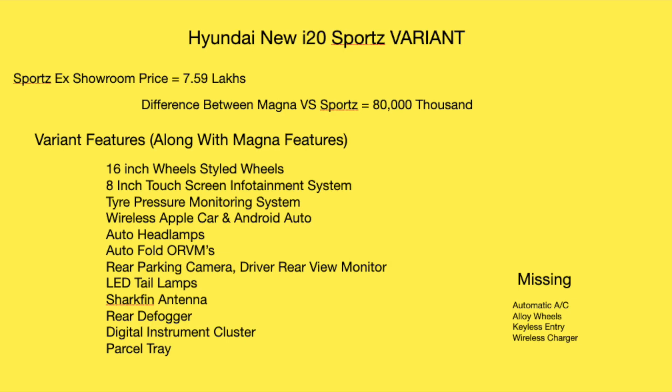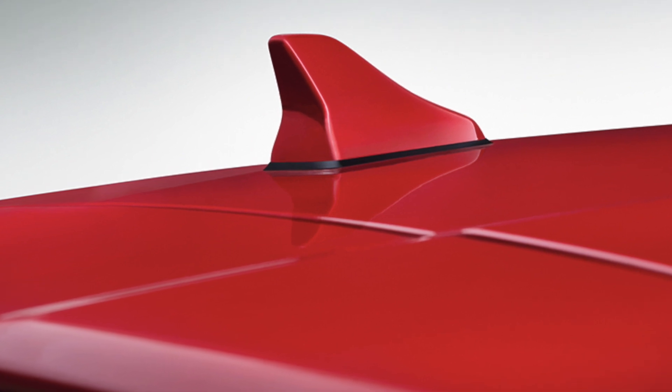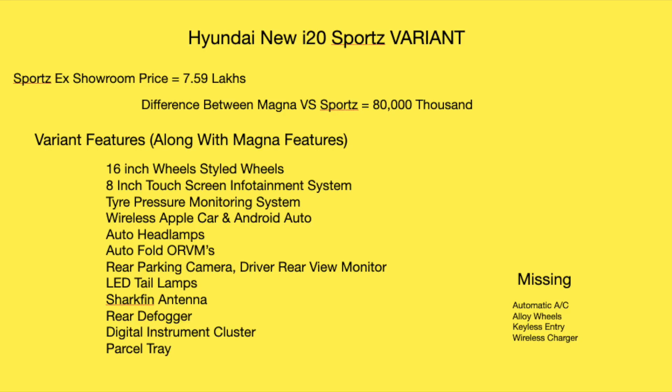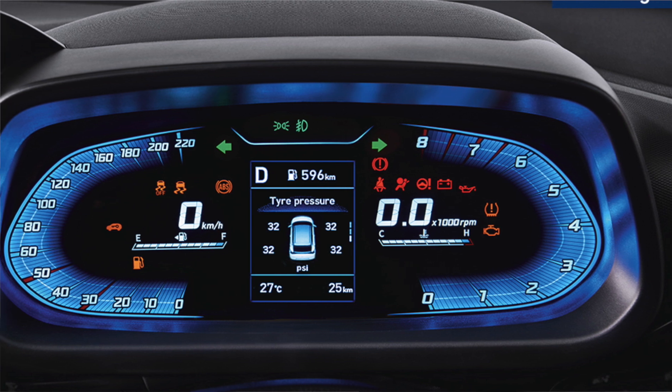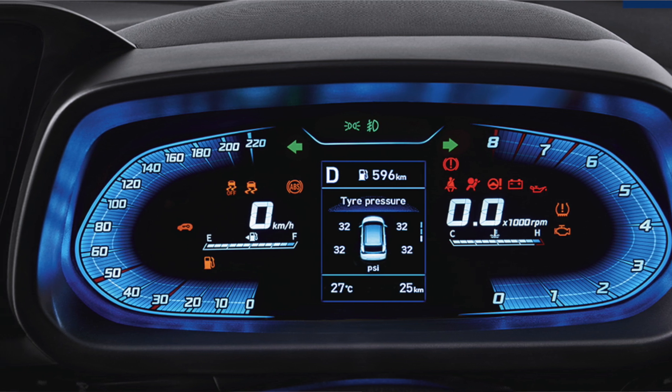The Sports variant also adds LED tail lamps, which are much brighter compared to the halogen lights on the Magna. There is also a shark fin antenna for a more stylish look, a rear defogger, and a digital instrument cluster, which gives a more premium feel compared to the analog cluster on lower variants.